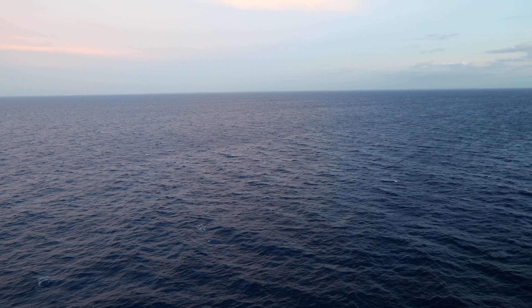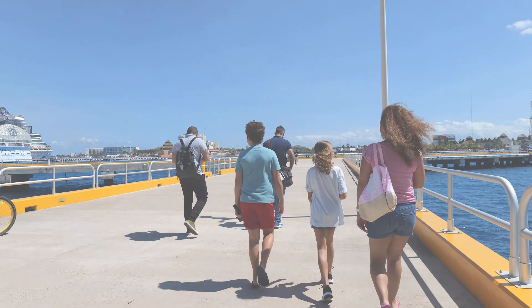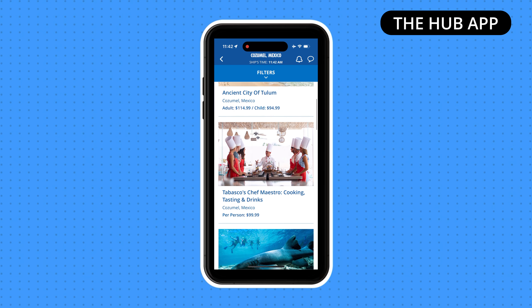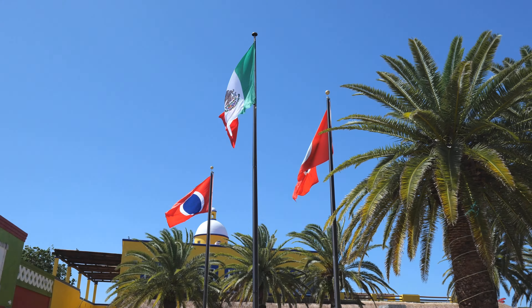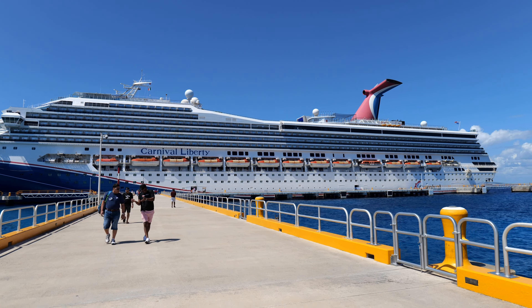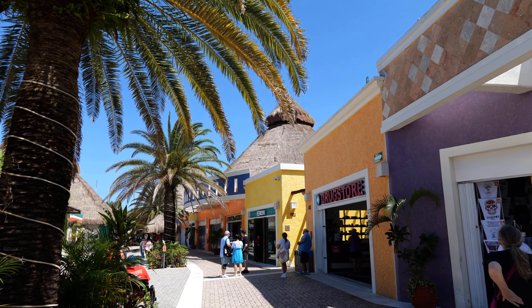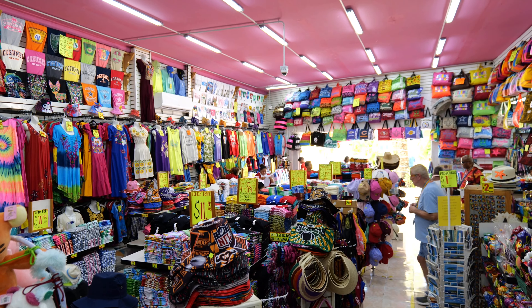Our last port of call was Cozumel, Mexico. Carnival offers a great list of excursions at Cozumel, and you should certainly check those out in the Hub app. We chose to spend time right there at the port, where you'll have your pick of souvenir stores to choose from. We were looking for stuffed animals that have the country name on them.